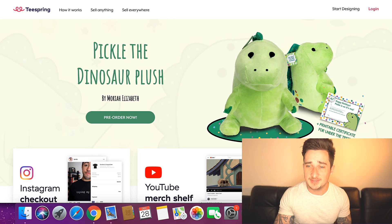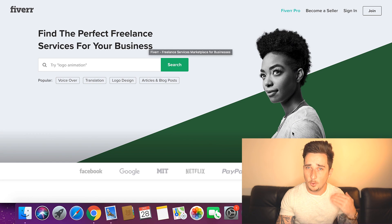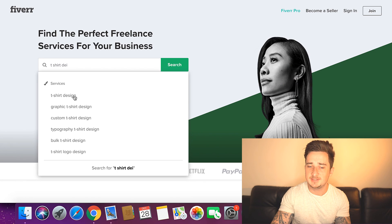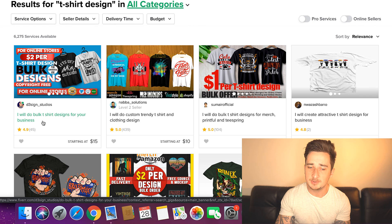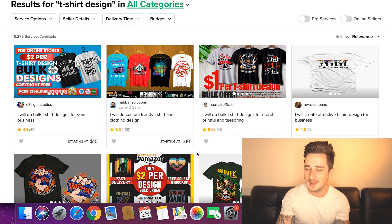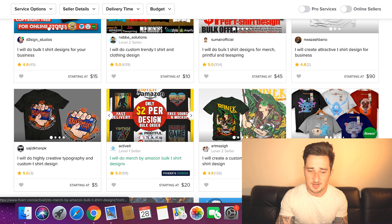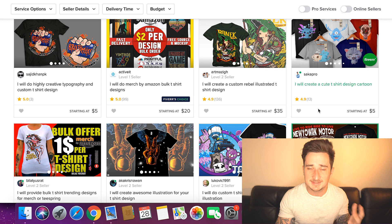Let me show you how we're going to be getting these designs. What I would recommend is coming over to Fiverr.com. This is a place where you can hire freelancers to do whatever you want. So I'm going to type in 't-shirt design' and we can find people on here to design these for us. As you can see, there are so many people selling t-shirt designs. We've got some right here — 'I will do bulk t-shirt designs for your business' starting at $15, 'I will do custom trendy t-shirt and clothing design' starting at $10. This is super cheap. It's like $5 right here, $20, $35 — there are so many people selling these designs for really cheap.